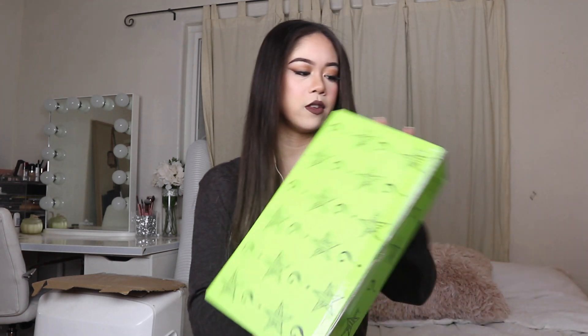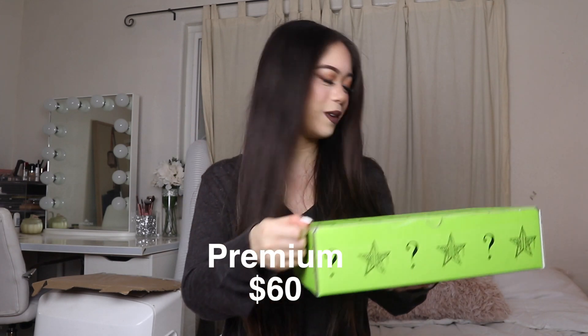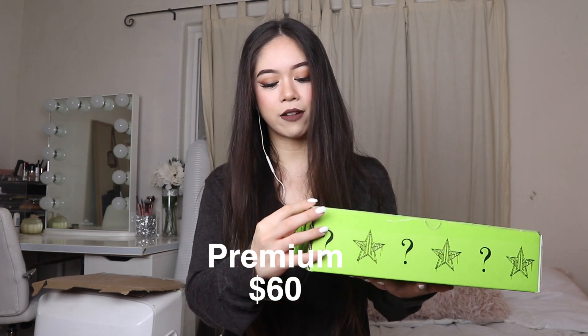Today I'm here with Jeffree Star Cosmetics mystery boxes, and of course they're for Halloween, so I'm really happy they came before Halloween — I was really worried they were gonna come after. I got the two big versions: the Deluxe and the Premium. We're gonna start with this box. I'll put the size and price on screen.